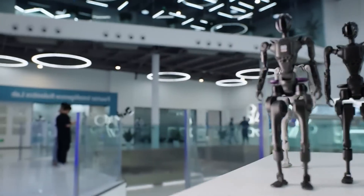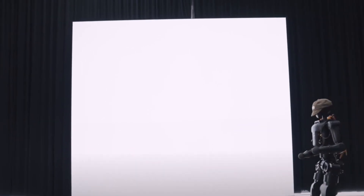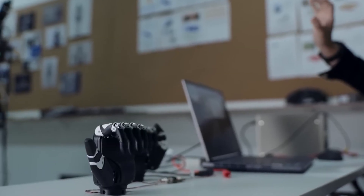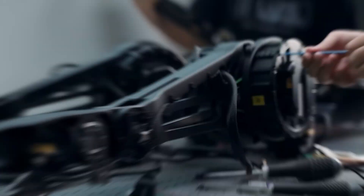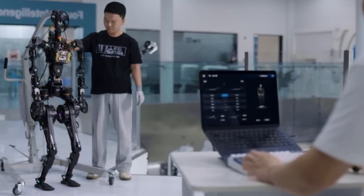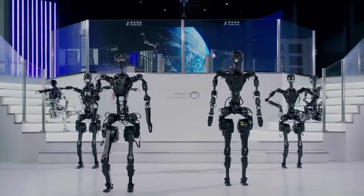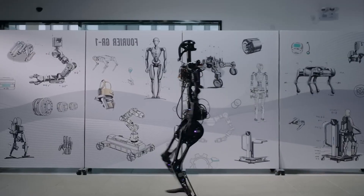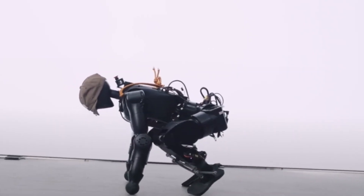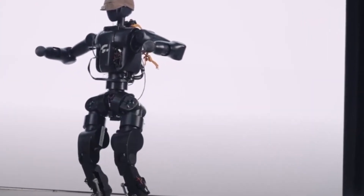Fourier isn't new to this game — they've already done the industrial robot thing with their GRX series. But with the N1, they're looking at a whole new crowd: the grassroots engineers, the weekend warriors, the dreamers working in garages. This is a love letter to everyone who's ever wanted to build their own robot but hit a brick wall made of money, patents, or missing parts. Tsai Yuxing, one of the R&D heads at Fourier, said it loud and clear — they're dropping the technical barriers so more people can actually get involved. They're even gradually opening up advanced modules for full body motion control and multi-task coordination.